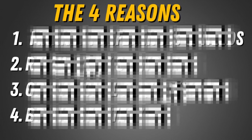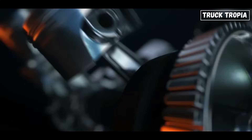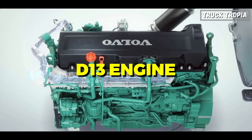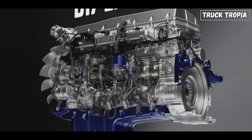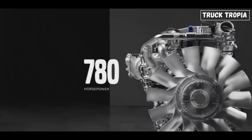Well, there are four main reasons. But before looking into that, let's compare the two engines and see how different they really are. Both engines are inline-six engines. However, as the name implies, the D13 engine has a displacement of 13 liters, and the D17 has 17 liters.